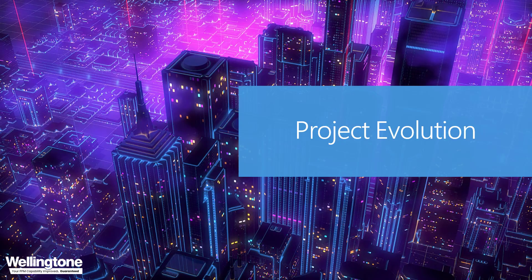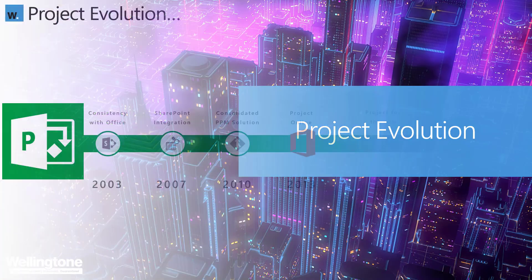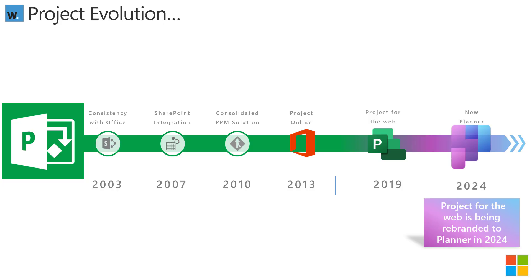Let's step through the evolution of Project to understand where we're coming from. Project sprang into life back in 1984 — the same time as Ghostbusters — and Project Online was launched in 2013, when Disney's Frozen was released. Fast forward to 2019, when Microsoft unveiled Project for the Web: a re-platformed solution built on the Dataverse, designed to be extended with the Microsoft Power Platform. Then just a couple of weeks ago at Microsoft Ignite 2023, it was announced that Project for the Web would be rebranded to Microsoft Planner in the coming year — 2024.